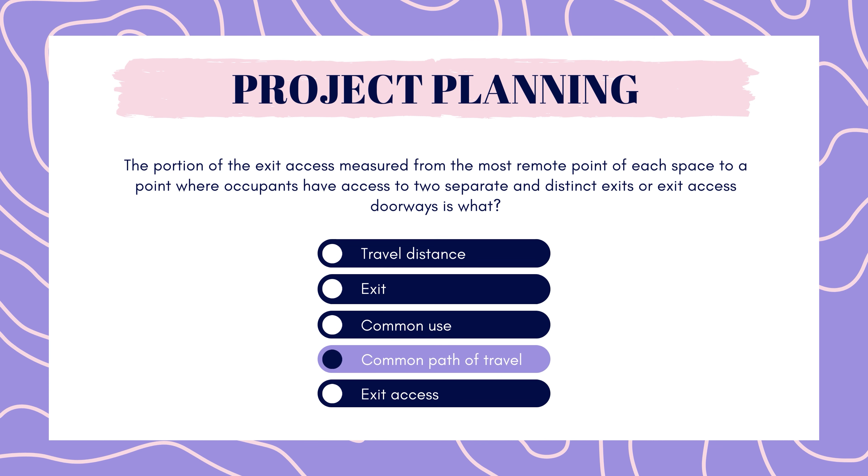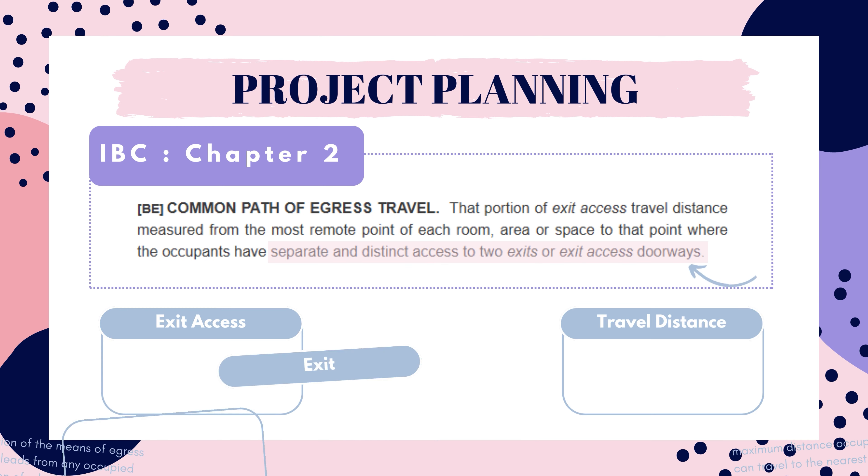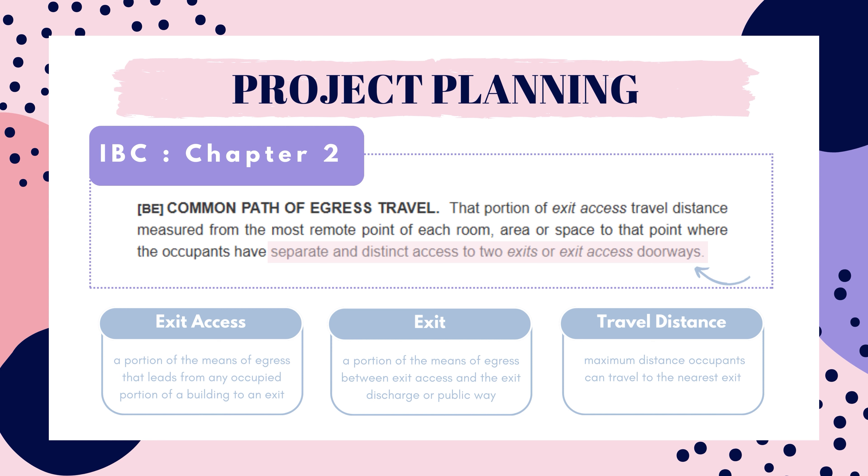And the correct answer is common path of travel. Common path of travel is the portion of the exit access that is measured from the furthest point in the room to a point where you have two choices of where to go. So if you exited a room to a hallway that extends in both directions, you would be able to choose to go left or right — that is where the common path of travel would end. Common path of travel is a portion of the exit access, which is the route that leads an occupant to an exit. An exit is the part of egress that takes you to an exit discharge or public way. Travel distance is the maximum an occupant can travel to the nearest exit, and this distance will vary based on the occupancy of a space. Common use is not related to egress — it's an interior or exterior path that is not public but shared by two or more people.